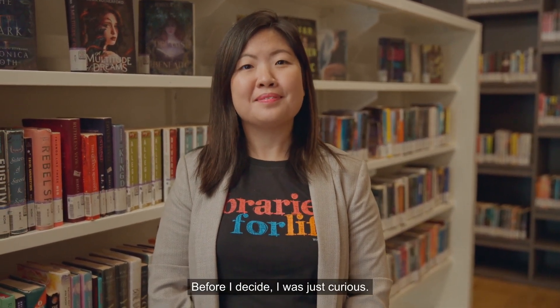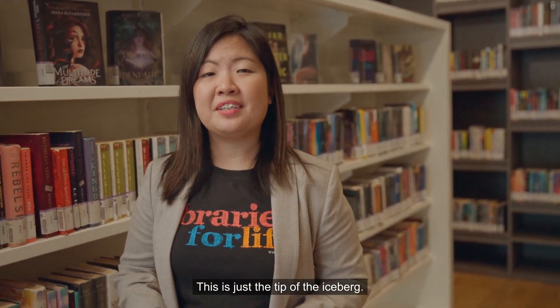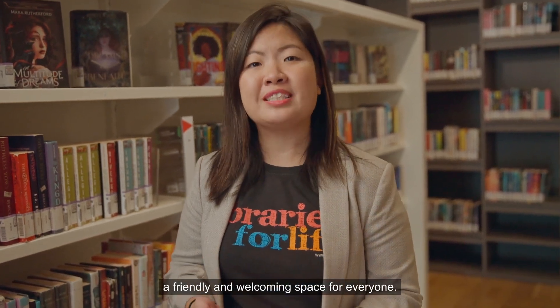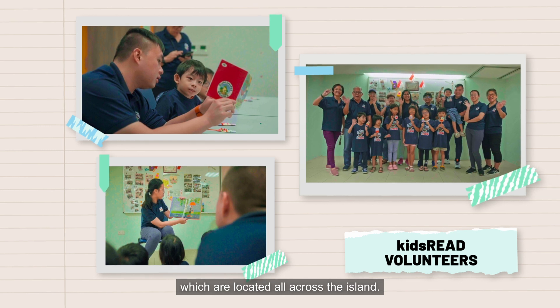I see you've met our volunteers. It was fantastic! I really feel like volunteering with NLB could be a fulfilling experience for me. Before I decide, I was just curious — are there other opportunities besides the ones I've seen so far? Of course there are! This is just the tip of the iceberg! You could start somewhere near your home, maybe at your nearest public library. The public libraries are always looking for volunteers to help make the library a friendly and welcoming space for everyone. If you enjoy working with children, you could volunteer at one of our many children's reading clubs, which are located all across the island.